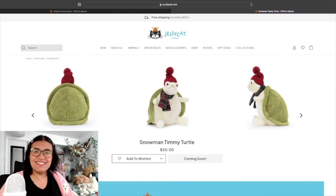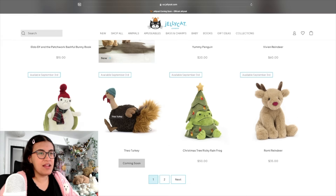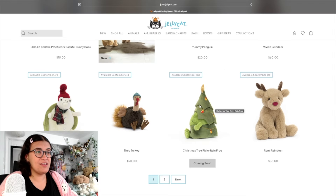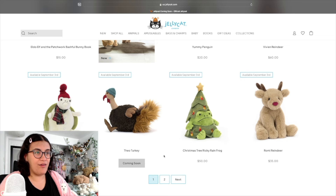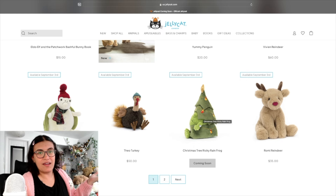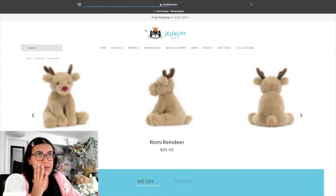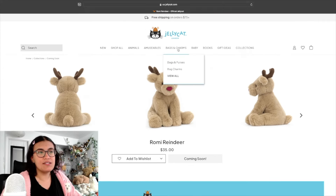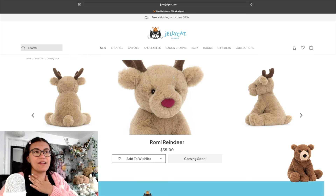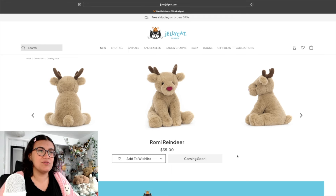Theo Turkey — not my thing, but I like his little hat. Christmas Tree Ricky Rain Frog is very cute with the little outfit; not one I'd seek out, but I'd be happy if it ended up in my collection. Then — oh my gosh — Rami Reindeer! He reminds me of Woody Bear because of this sitting position he's in. He looks so soft, I'm definitely adding him to my wish list.